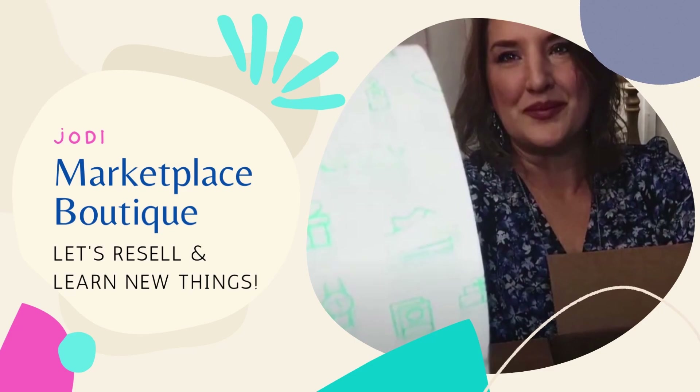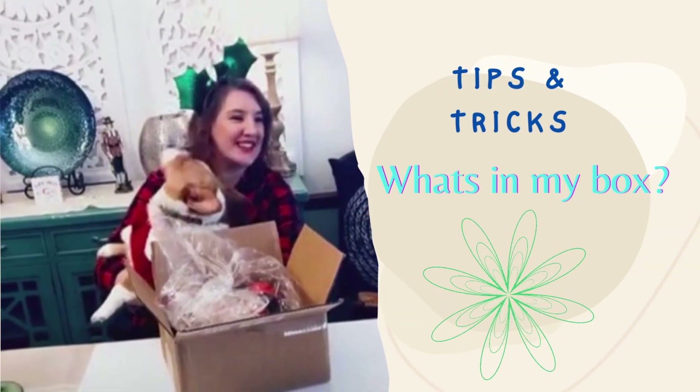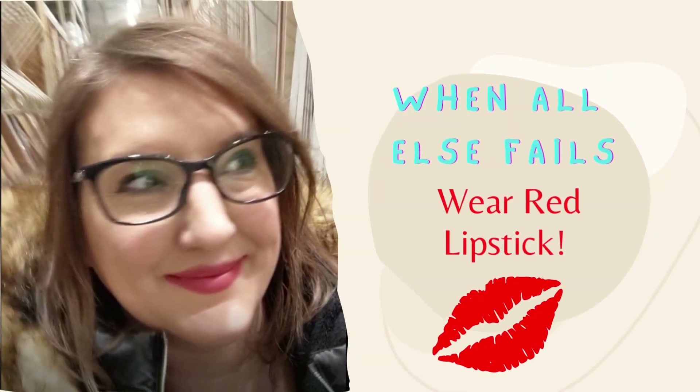Hey everybody, Jodi Marketplace Boutique. Today I'm going to show you Halloween items that have sold for over $1,000 on eBay. I'll show you what sells for big money on eBay, Halloween style.